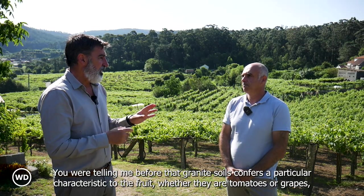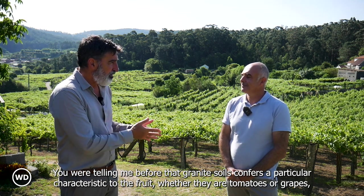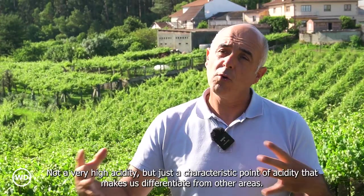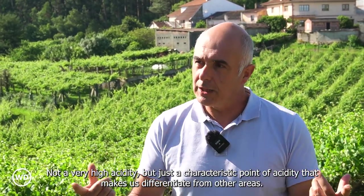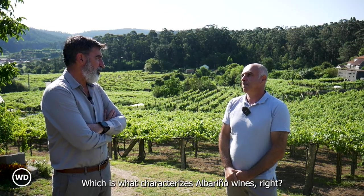You were telling me before that granite soils confer a particular characteristic to the fruit, whether they are tomatoes or grapes — a point of acidity. Lots of acidity. Not a very high acidity, but just the characteristic point of acidity that makes us differentiate from other areas, which is what characterizes Albariño wines.